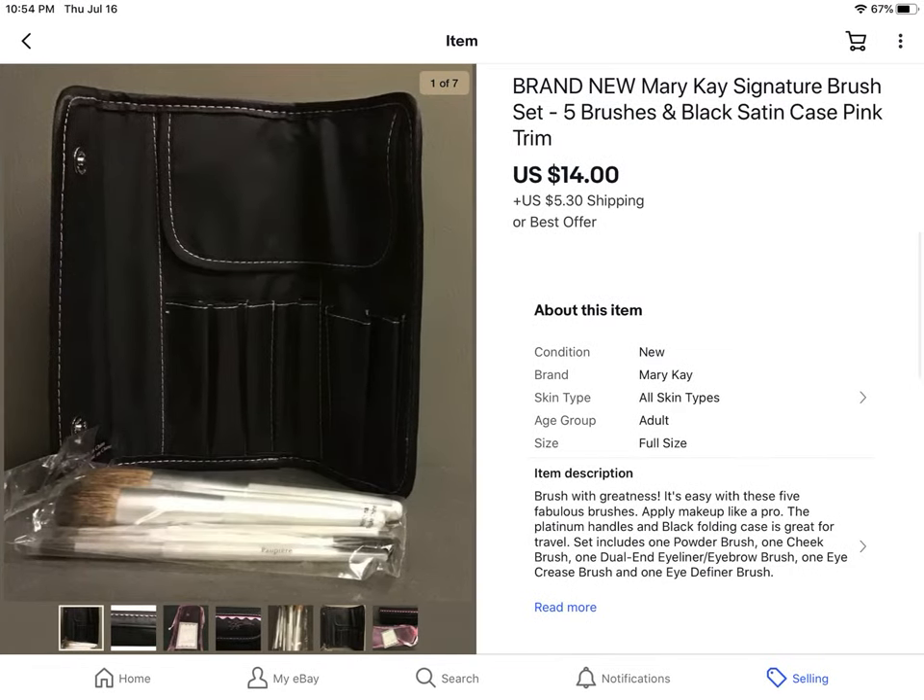This was a brand new set of Mary Kay makeup brushes. Bought this at a garage sale for $2 and it sold for $14 plus shipping.